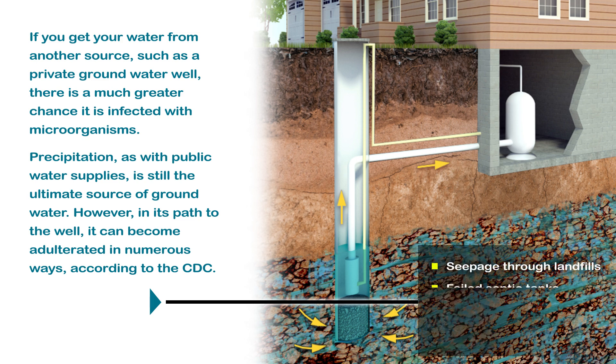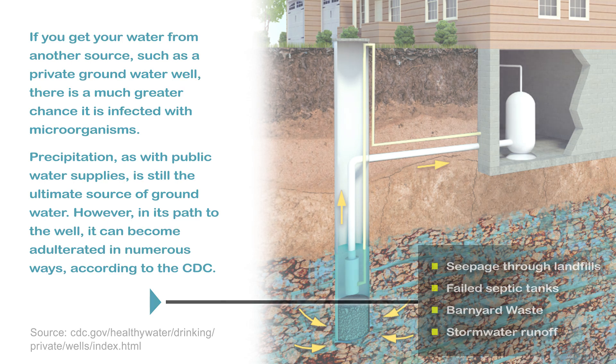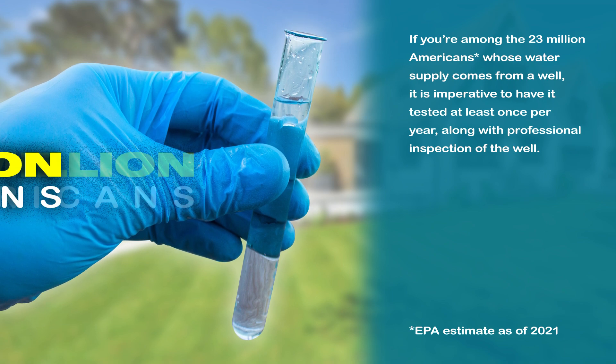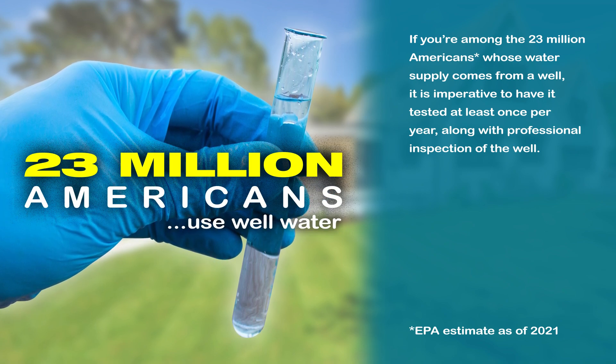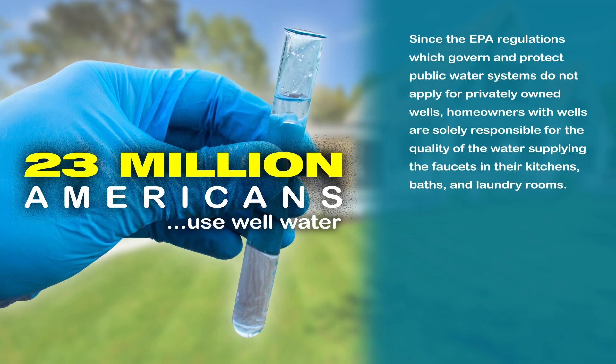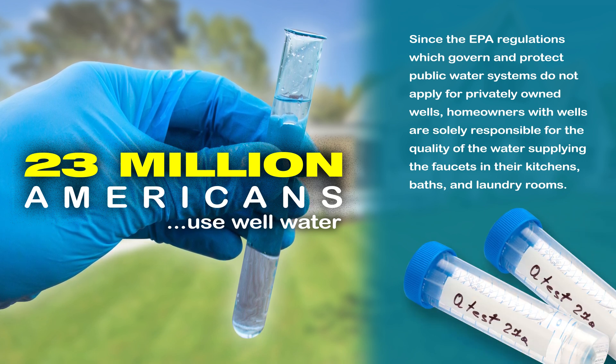Sources of contamination include seepage through landfills, failed septic tanks, barnyard waste, and stormwater runoff. If you are among the 23 million Americans whose water supply comes from a well, it is imperative to have it tested at least once per year, along with professional inspection of the well. Since EPA regulations which govern and protect public water systems do not apply to privately owned wells, homeowners with wells are solely responsible for the quality of the water supplying the faucets in their kitchens, baths, and laundry rooms.